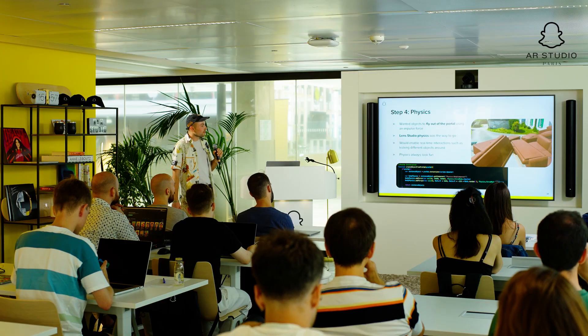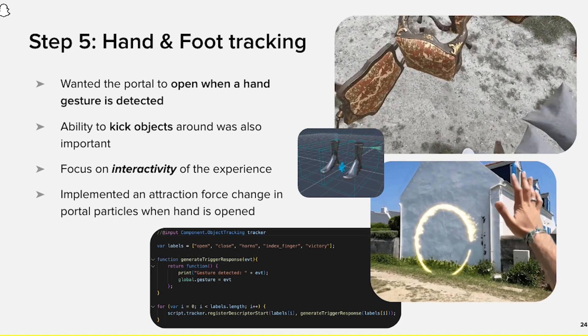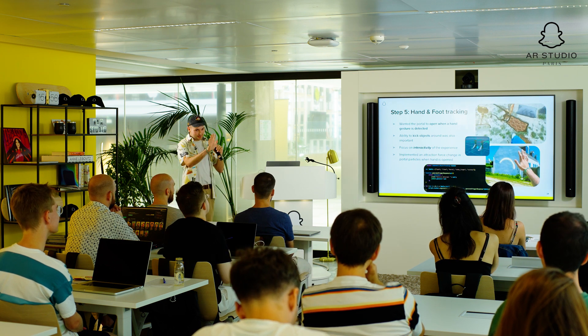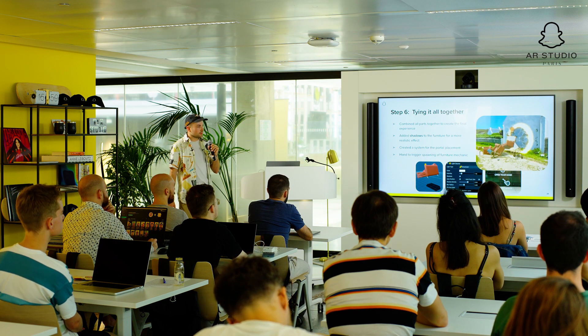I thought it already looked pretty good, but a few things were still missing, including the hand and foot tracking. There's also an interaction where when you put your hand up, the portal opens — though I'll admit I cheated a little bit. The portal doesn't really follow where your hand is, which I know will probably have clients asking for that. It basically just starts when you open your hand, so it's gesture-triggered for now. There is technically a way to do it with a path, but this was a one-week prototype, so not possible in the end. The project is pretty heavy but still around four megabytes, which I was quite happy with.